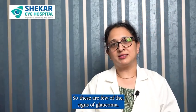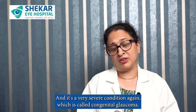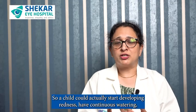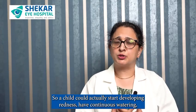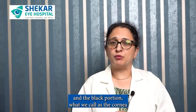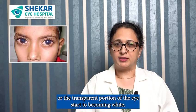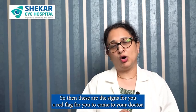These are a few of the signs of glaucoma. Do children get glaucoma? Yes they do, and it's a very severe condition called congenital glaucoma. A child could start developing redness, have continuous watering, refuse to go out in sunlight, hide their face inside a pillow, and the cornea — the transparent portion of the eye — starts becoming white. These are red flags for you to come to your doctor.